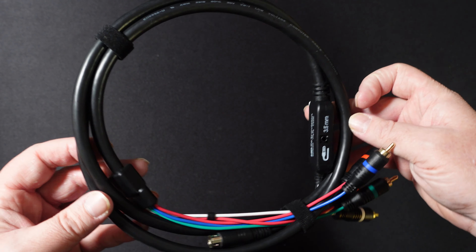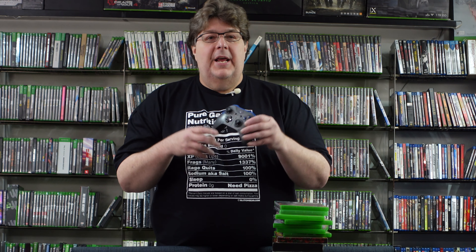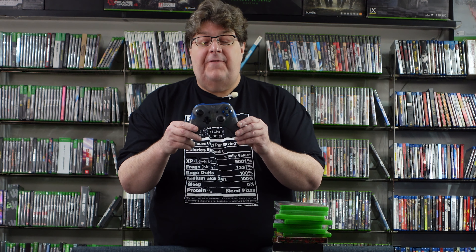A couple other things I was able to luckily pick up. I got a nice HD Retrovision component cable. Don't see used HD Retrovision cables very often, but I was able to pick one up at a really nice price. This is the Sega Model 2 one, so it's very universal — it can be used for a number of things, so I'm pretty excited to get my hands on one.